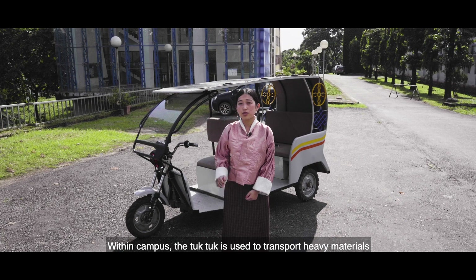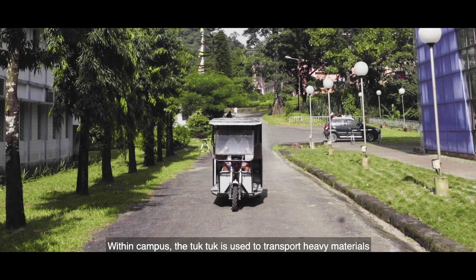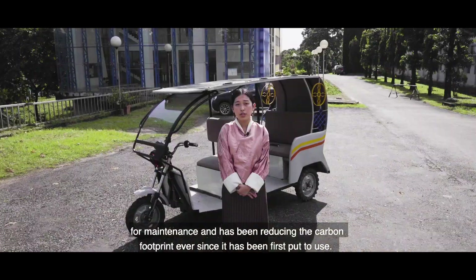Within the campus, the tuk-tuk is used to transport heavy materials for maintenance and has been reducing the carbon footprint ever since it has been first put to use.